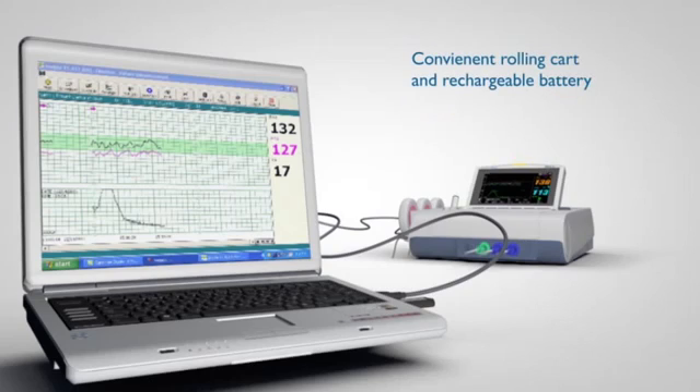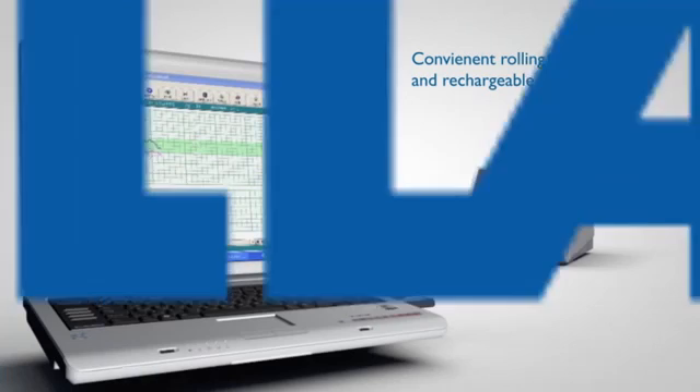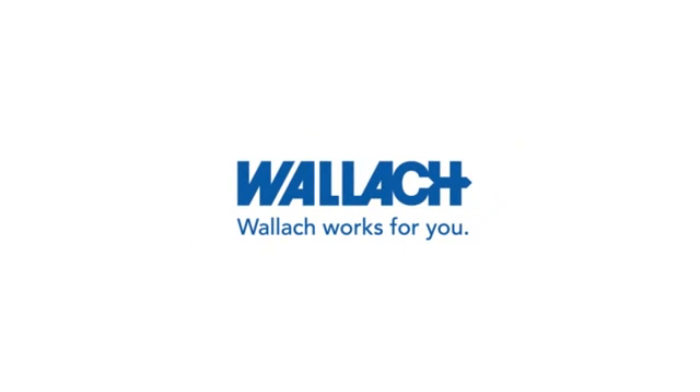A convenient rolling cart with laptop tray and an internal battery operation are both available as options. When it comes to customer service and product reliability, Wallach works for you. To learn more about the Wallach family of products, please visit our website at www.wallachsurgical.com.